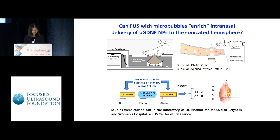I did my part of the project with the control group of rats that received saline. All the focused ultrasound studies were done at Dr. McDaniel's lab at Brigham and Women's Hospital.